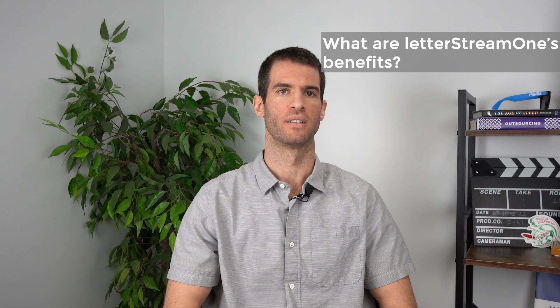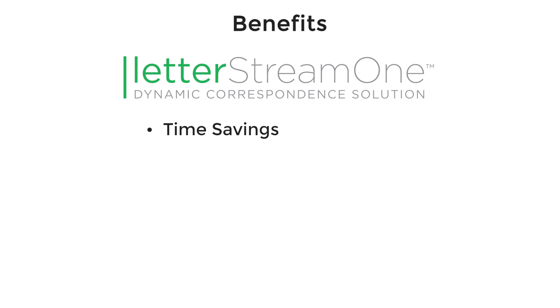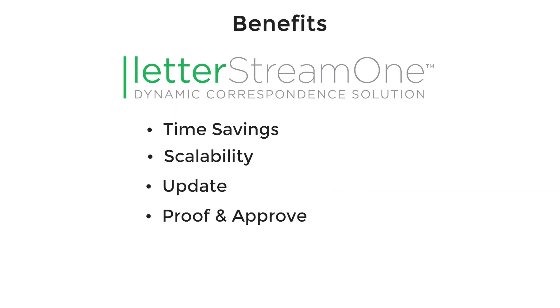What are LetterStream 1's benefits? LetterStream 1 offers time savings and scalability for letter management, whether you have 10 or 1,000 templates. With LetterStream 1, clients can update, proof, and approve letters using Microsoft Word and a 24/7 accessible online portal, sending them directly into FSSI's secure print mail production environment upon approval.